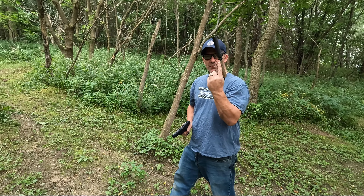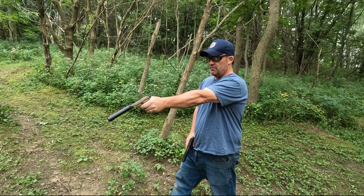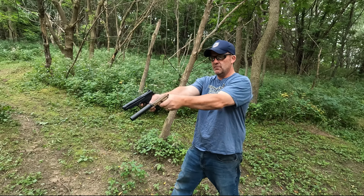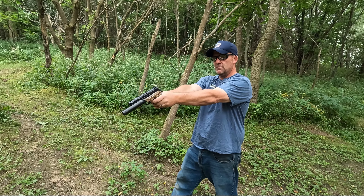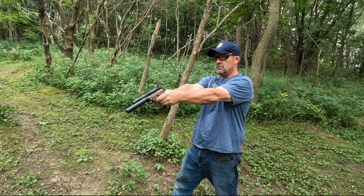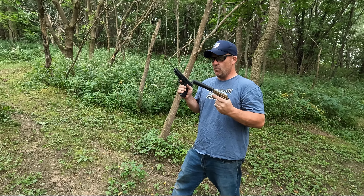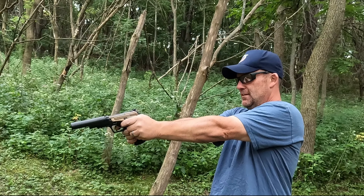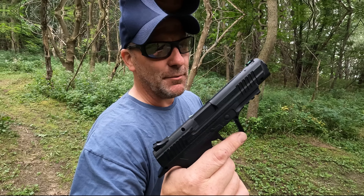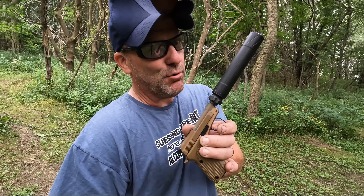So now let's go back to back — the Banish-22 on the Beretta Bobcat versus the CO2 pistol, together. I gotta say, I think the .22 is quieter — that's kind of wild. Let's see if I can hit that clay pigeon at the same time with these. I don't know, it's a toss-up, but I'm honestly leaning towards the Banish. That was pretty quiet.